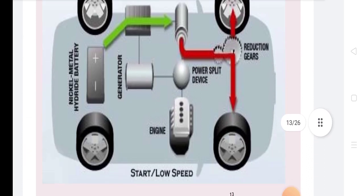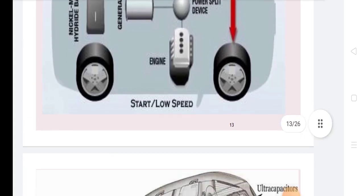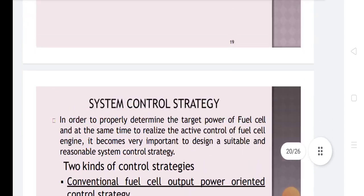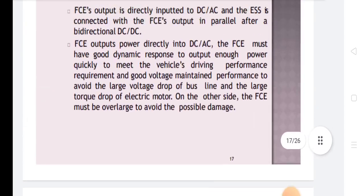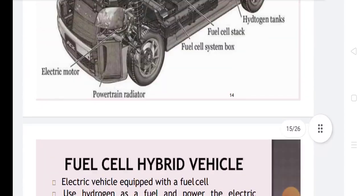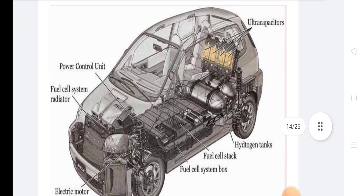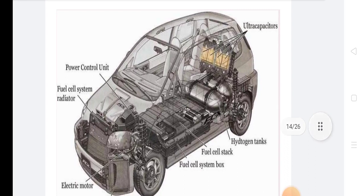A diagram illustrates the system from start to low speeds. The power control unit diagram includes a fuel cell system radiator, fuel cell stack, and hydrogen tanks. Additional components shown include hydrogen tanks and powertrain radiators.